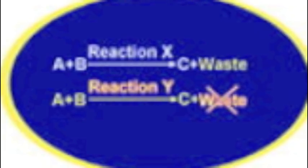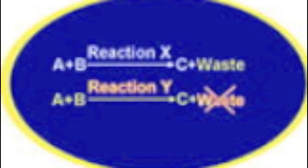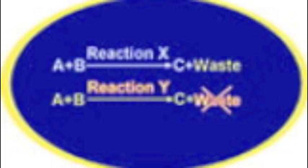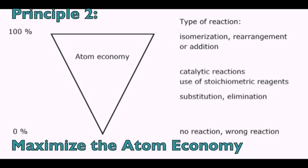However, while complete elimination of waste is not exactly feasible, a more realistic goal is to ensure that the reactants in a process are used as efficiently as possible. A measure of this phenomenon is called the atom economy, which is defined as the ratio of the total mass of atoms in the desired products to the total mass of atoms in the reactants.